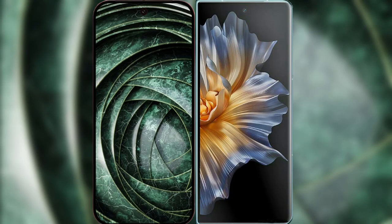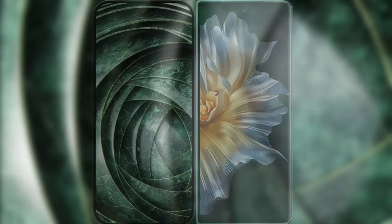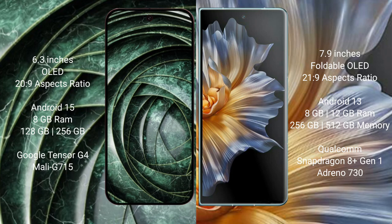Comparing the new Google Pixel 9a with the Honor Magic Vs. The Google Pixel 9a features a 6.3-inch OLED display with Corning Gorilla Glass protection. The Honor Magic Vs features a 7.9-inch foldable OLED display, also with Gorilla Glass protection.